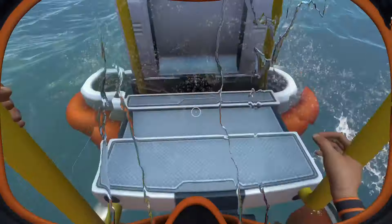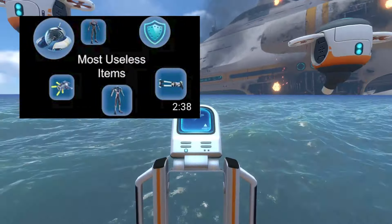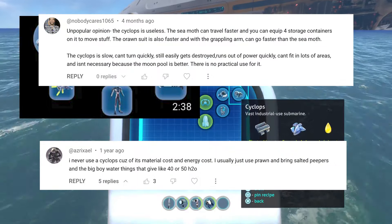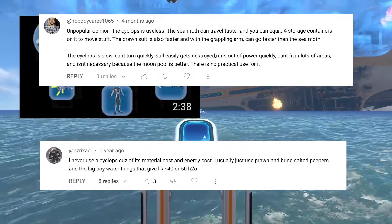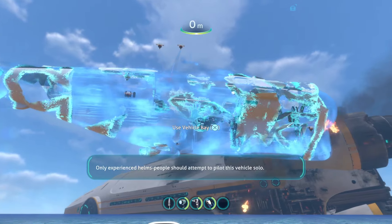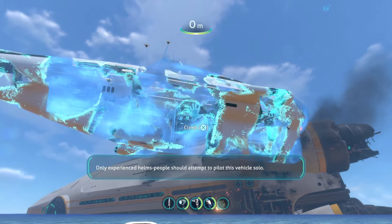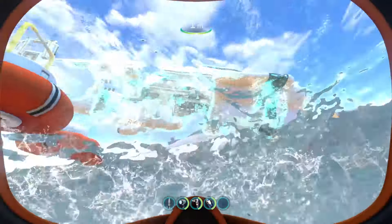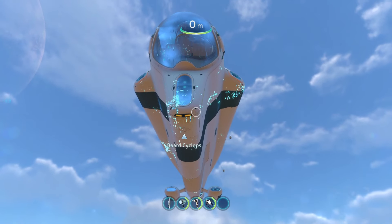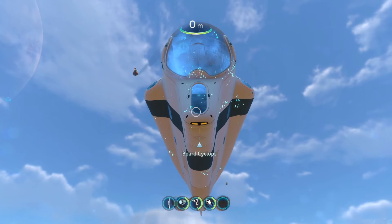A while ago, I was scrolling through the comments on my 'The Most Useless Items in Subnautica' video, when I came across a couple of comments saying that the Cyclops was actually useless. At the time, I just dismissed them as, how could the Cyclops be useless? It's essentially a portable base. Yet, after thinking about it for a while, I've come to realise that they could possibly be right. And these people aren't the only ones who have this idea. Upon further research, I found countless debates on Reddit and the Subnautica Steam page on whether the Cyclops was actually useless or not.